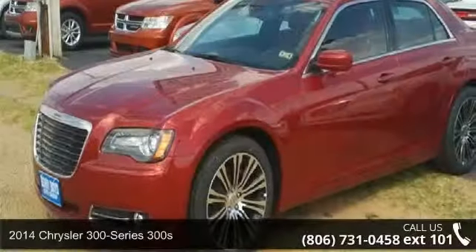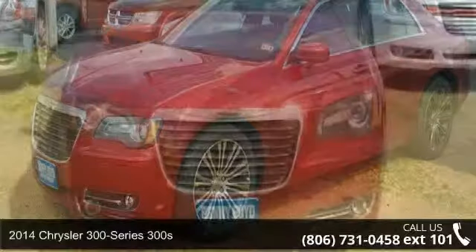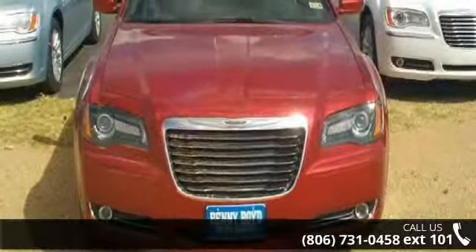Step into the 2014 Chrysler 300 Series 300S. If you are looking for an automobile with great features, look no further.